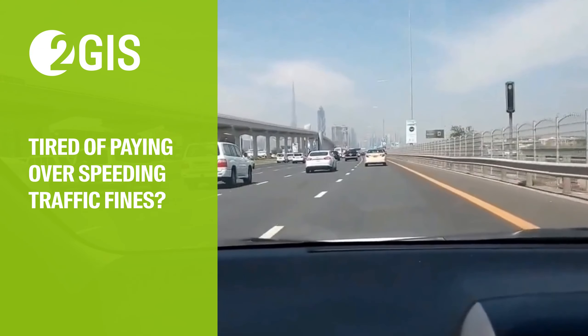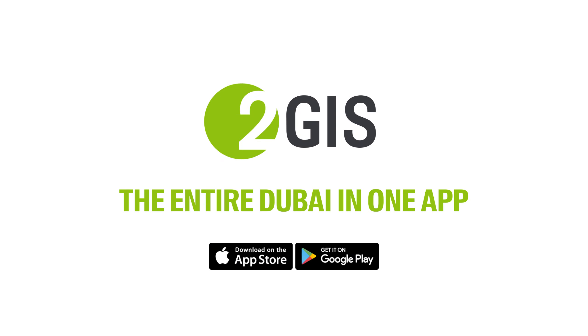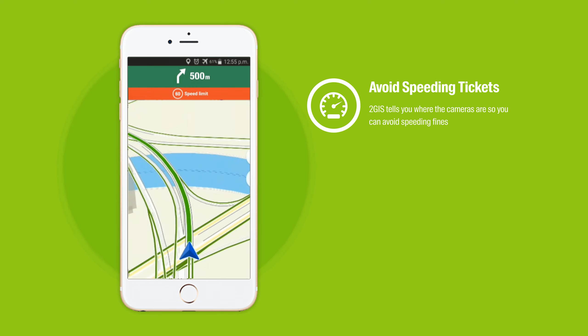Tired of paying over-speeding traffic fines? 2GIS is the only app you will ever need to find your way around the UAE. Locate speed cameras along your route so you can find them before they find you.